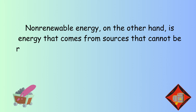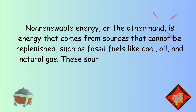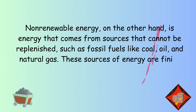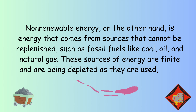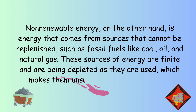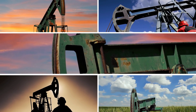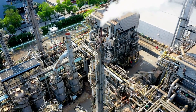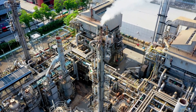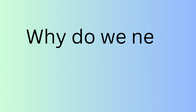Non-renewable energy is energy that comes from sources that cannot be replenished, such as fossil fuels like coal, oil, and natural gas. These sources of energy are finite and are being depleted as they are used, which makes them unsustainable in the long run.